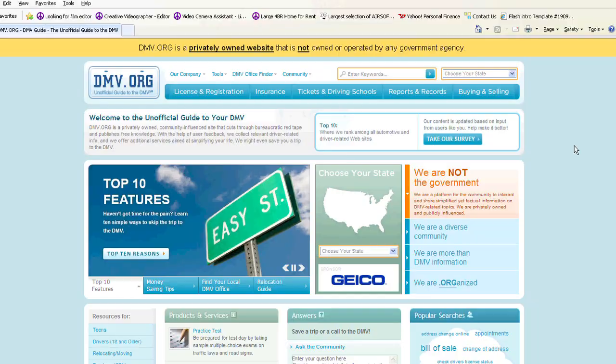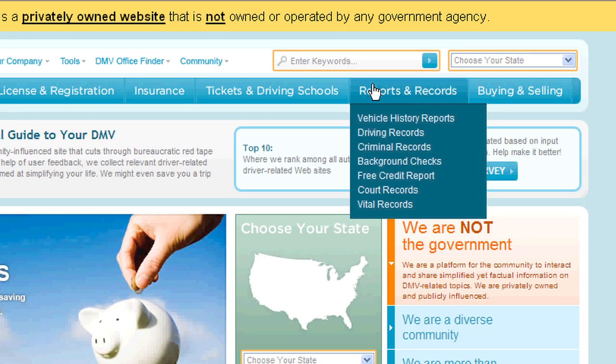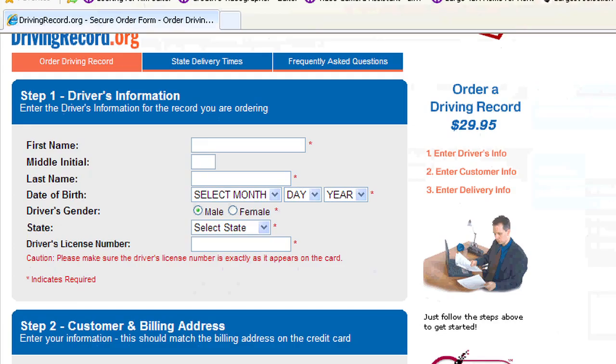What you do is go to www.dmv.org and they will have your record there. Now you'll need some information first. You'll need to give them your name of course, address, date of birth, birth certificate, your driver license number — basically everything about you, your car, and you'll be fine.